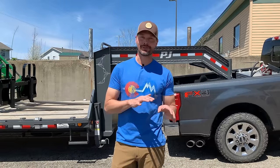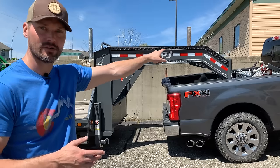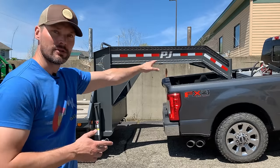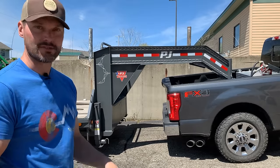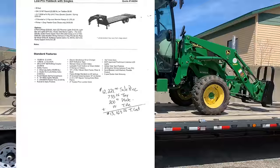Now that I have a gooseneck trailer, I don't know how I could ever go back to a bumper pull. They pull so much nicer and feel so much more stable going down the road — it's a night-and-day difference. They do cost more up front and require at least a three-quarter or one-ton truck. The downside for me is that I installed a fuel tank in the truck bed and can no longer see down to the gooseneck hitch connection on my camera. Hooking up is a bit harder, and backing up still isn't completely natural to me compared to a bumper pull, but I'm sure it'll come with more time.